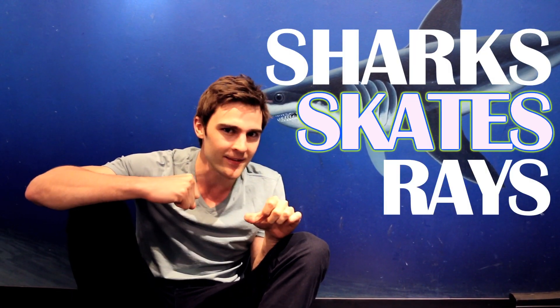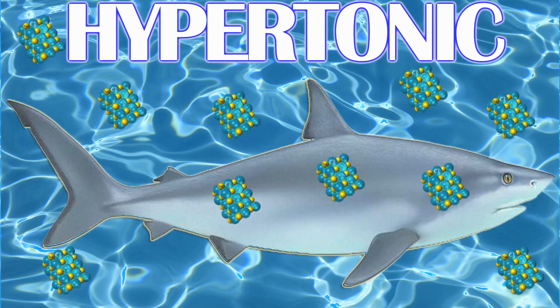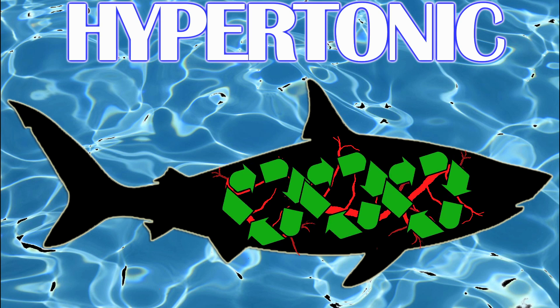The second strategy is used by marine elasmobranchs, better known as sharks, skates, and rays. Their body fluid has a lower concentration of salt than the seawater around them, meaning they're constantly losing water to their environment through osmosis through their skin. But they've developed a strategy to overcome this — instead of peeing out organic salts, they actually put them back into their blood, effectively raising their salt concentration to greater than that of the ocean around them.